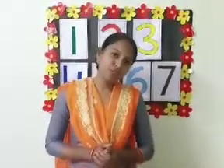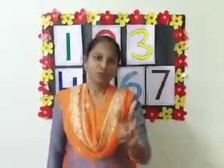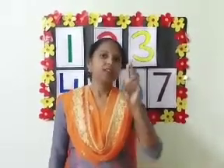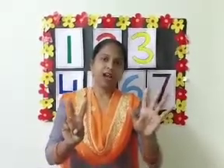Now children, let's do finger counting. Take out your fingers and do finger counting. 1, 2, 3, 4, 5, 6, 7. Repeat again. 1, 2, 3, 4, 5, 6, 7. There are 7 fingers.